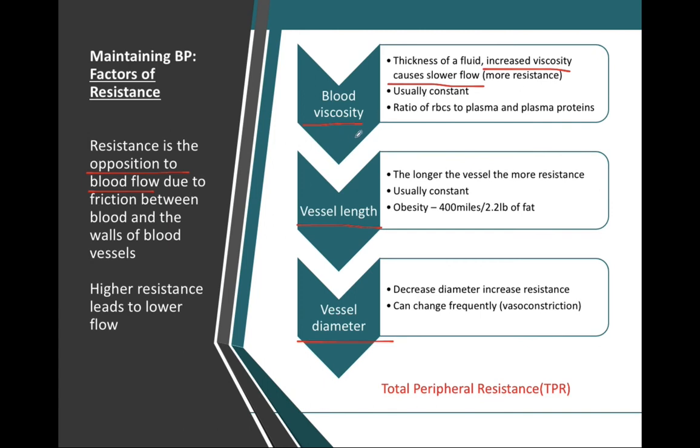Blood is considered a colloid — it has lots of large substances, including red blood cells, that can eventually settle out. The red blood cells make blood a very thick fluid. Blood's viscosity is relatively constant but can change due to conditions affecting red blood cells. We measure viscosity based on the ratio of red blood cells to plasma — specifically the percent of red blood cells — which is our hematocrit. Conditions such as polycythemia and anemia will both affect blood viscosity.